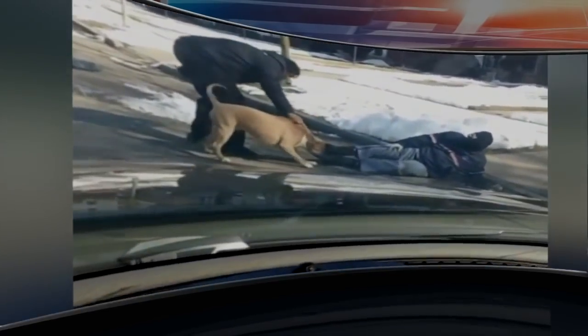With that vicious attack involving a dog and a mailman, the shocking video now going viral. The drama unfolding on Detroit's west side, and it took an army of neighbors to save that mail carrier. We want to warn you, some of this video is disturbing, so be aware of that.